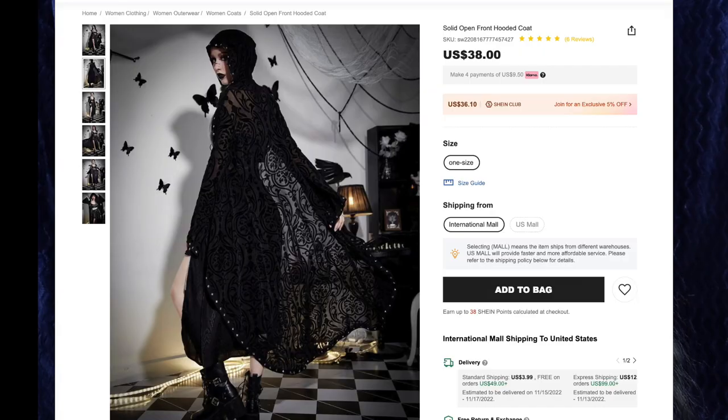Next up we have the solid open front hooded coat for $38, and I got one size. This is epic. I love the burned velvet material — this is nice and lightweight, you can see through it. It has a hood which is perfect, I love the size of this hood. I also like that this has studs all over the edge. This is the perfect length, I like how stretchy it is, the fabric's great, looks fun on. I love having things that are long and swooshy, so I can be like Professor Snape walking up and down the aisles at Hogwarts. Very, very dramatic, and I love it.